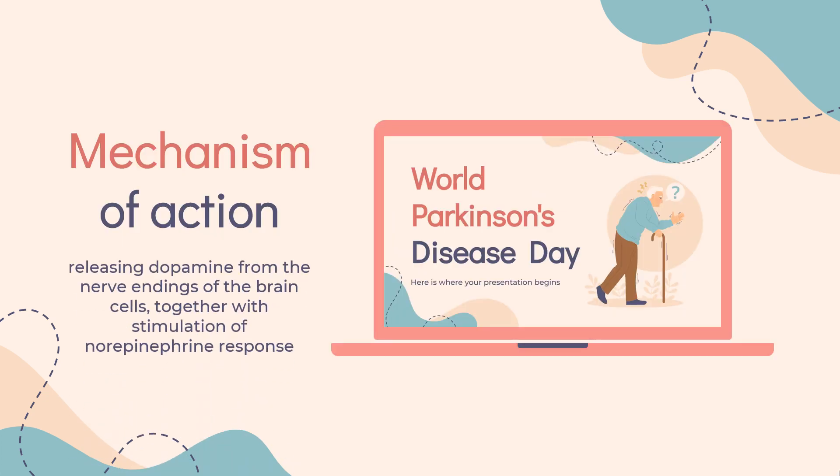Mechanism of Action: The mechanism of its antiparkinsonic effect is not fully understood, but it appears to involve releasing dopamine from the nerve endings of the brain cells, together with stimulation of norepinephrine response. It also has NMDA receptor antagonistic effects. The antiviral mechanism seems to be unrelated — the drug interferes with a viral protein M2, an ion channel, which is needed for the viral particle to become uncoated once it is taken inside the cell by endocytosis.